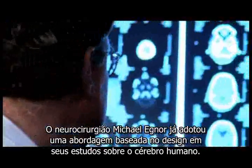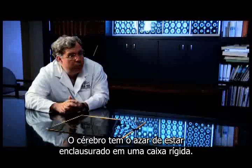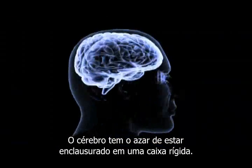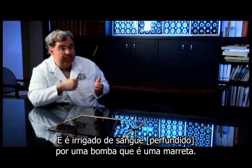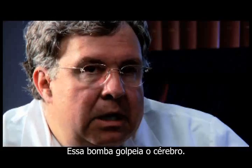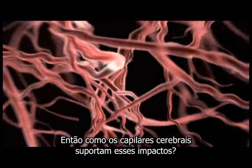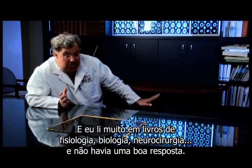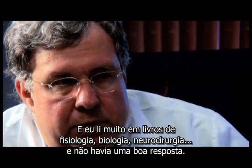Neurosurgeon Michael Egnor is already taking a design approach to his study of the human brain. The brain has the misfortune of being enclosed in a rigid box, and it's perfused by a pump that is a sledgehammer. This pump pounds the brain. So how do the brain capillaries take this pounding? I read a lot in physiology texts, a lot in biology and neurosurgery, and there was no good answer.